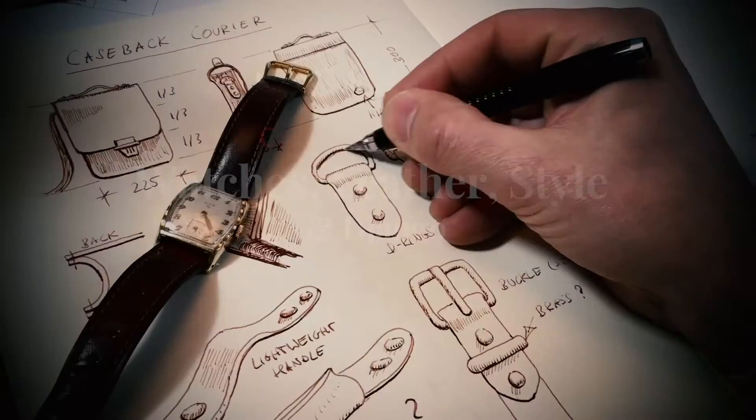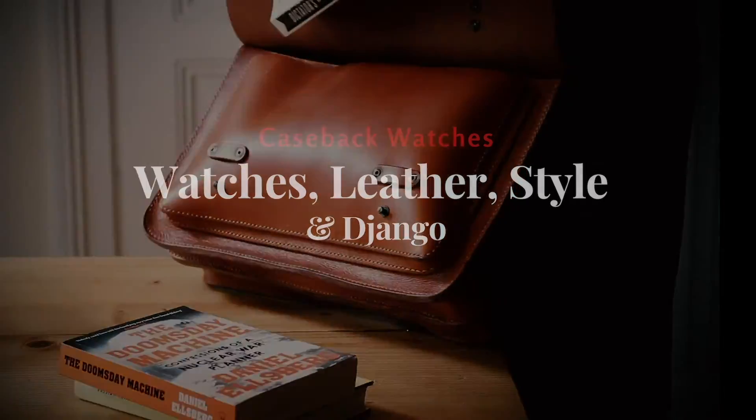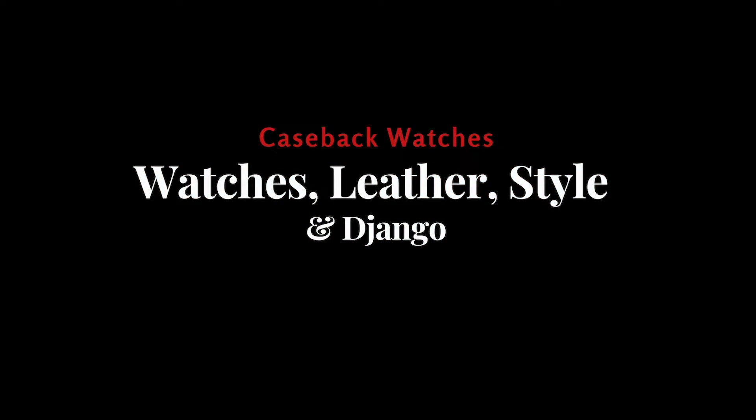Welcome to Caseback Watches, my name is Tim. In this episode I'd like to speak about something suspicious, but before we do, I have the pleasure to announce a winner from the last giveaway. The Zelos Hammerhead went to the United Kingdom, to Gavin. He had luck and he also has the wrists which can handle such a big watch. Congratulations Gavin — I'm really glad that you like that piece.